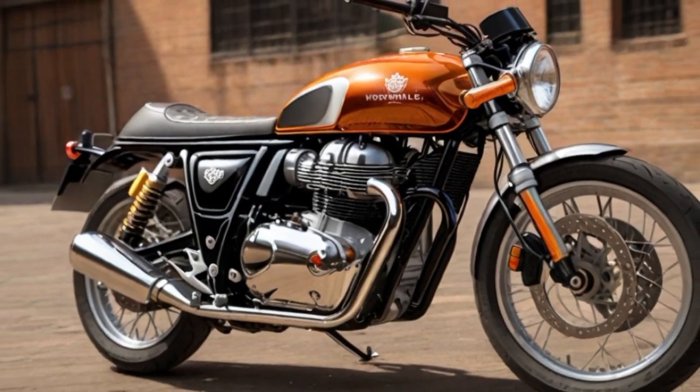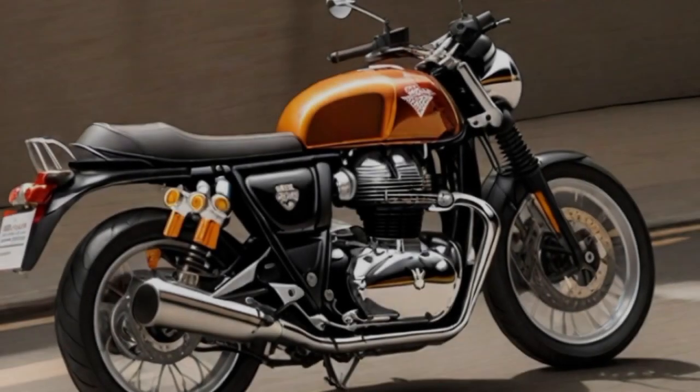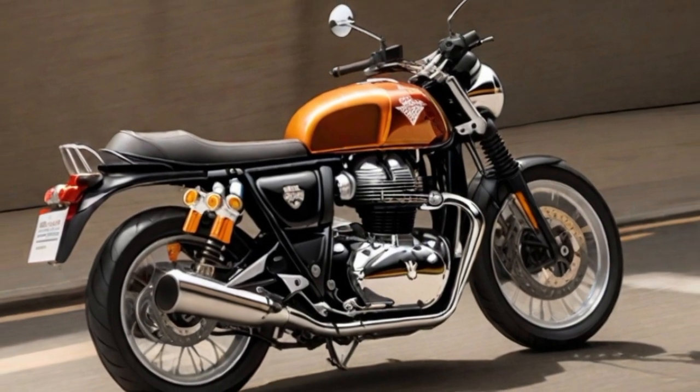Welcome back to another video. Today we will discuss seven upcoming Royal Enfield motorcycles for 2024.